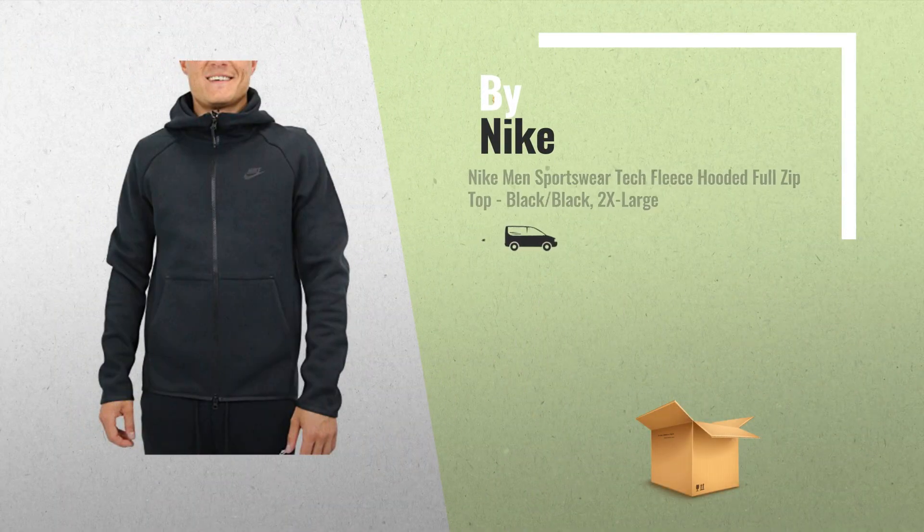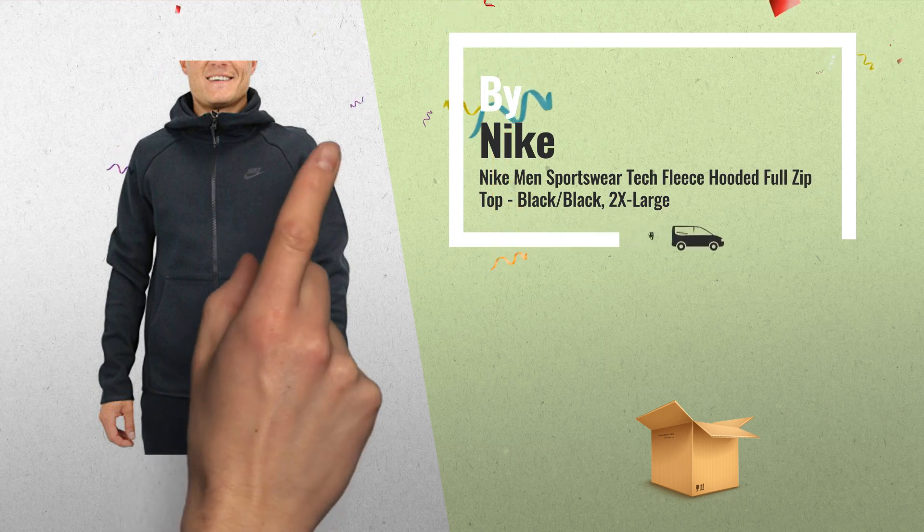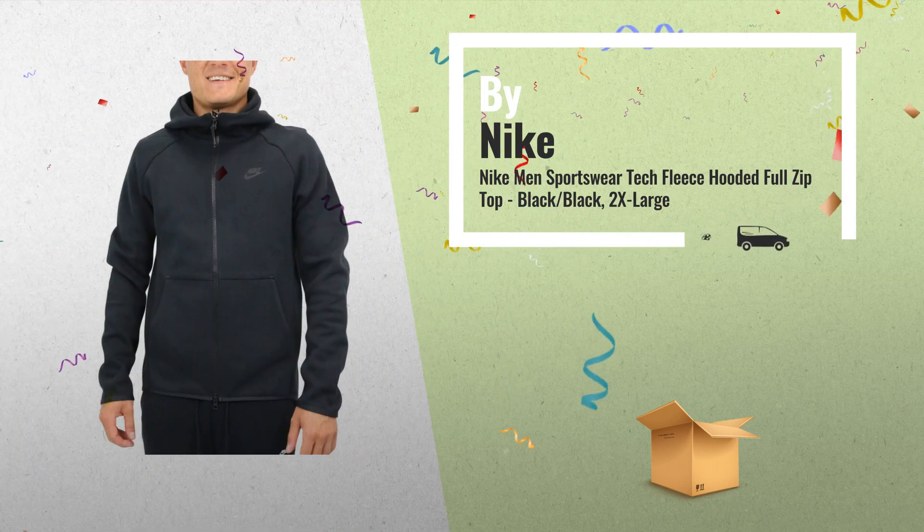Number 1: Nike Tech Fleece Fabric, Paneled Scuba Hood, Raglan Sleeves, Full Zip Design, by Nike.